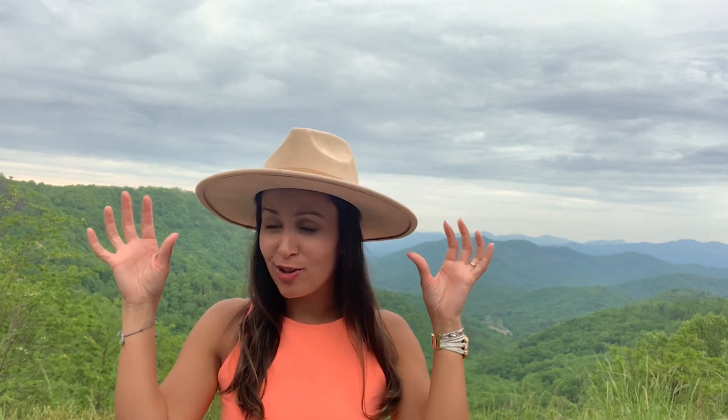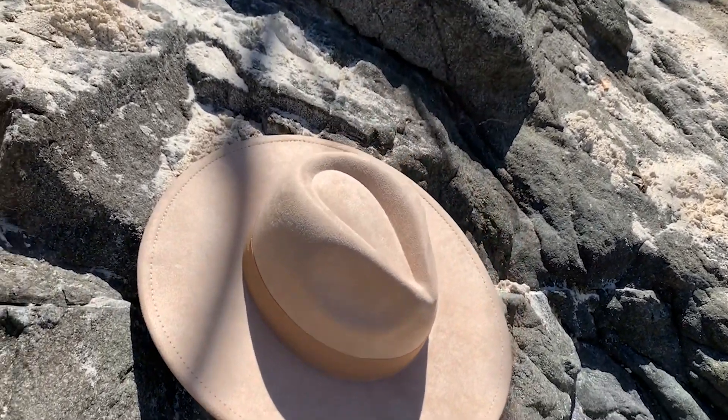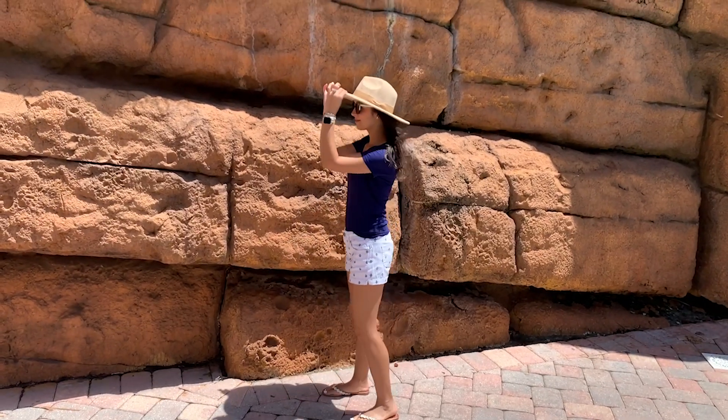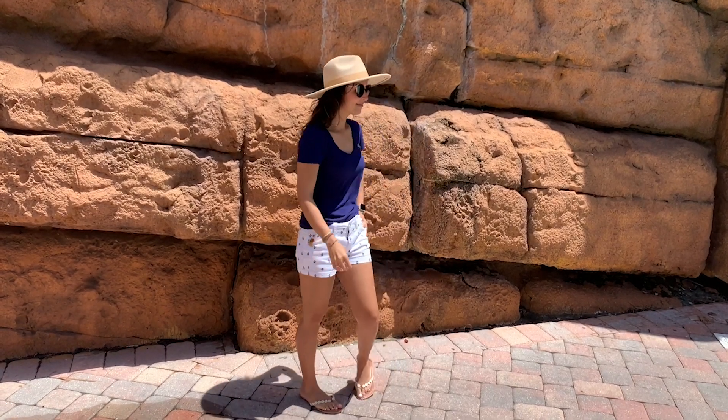Hey guys, it's Gracie with WTI, and I think every female should own one of these wide brim fedora hats from FluffySense. It's not only super cute but it's made exceptionally well. The fabric is vegan suede, which kind of feels like microfiber, and it's so soft and smooth to touch.